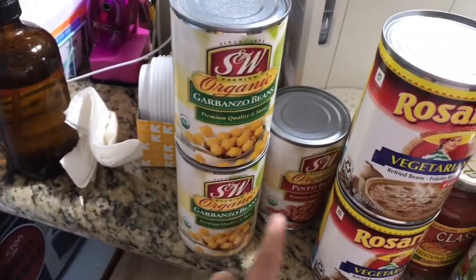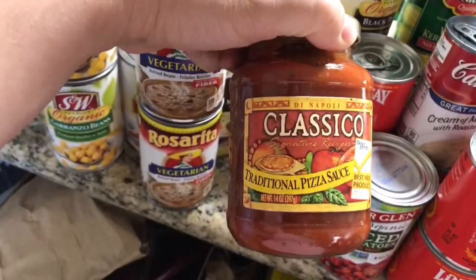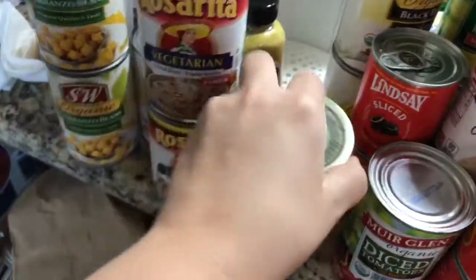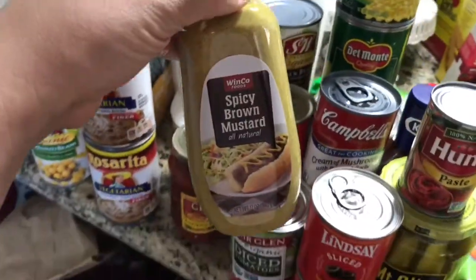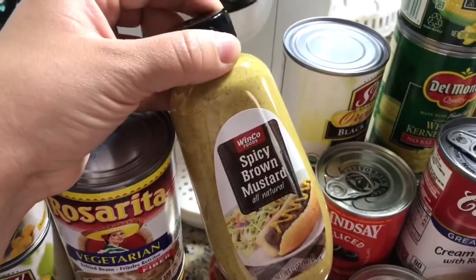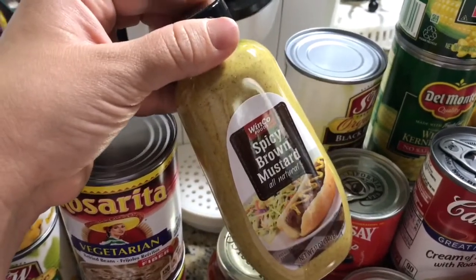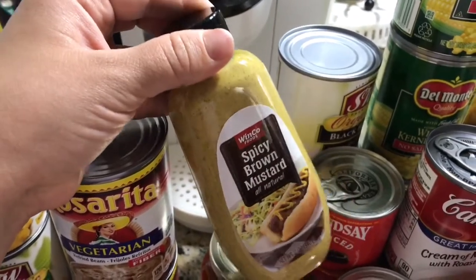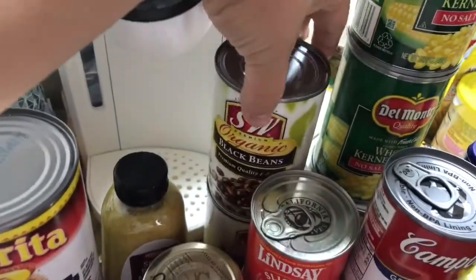I got organic diced tomatoes, vegetarian beans — I only ever get vegetarian ones. Organic garbanzo beans and organic pinto beans. We make our own pizza so we use this traditional pizza sauce — it's amazing, so good. Spicy brown mustard is great if you're making a turkey burger and you mix it into the meat before you bake it. And organic black beans.